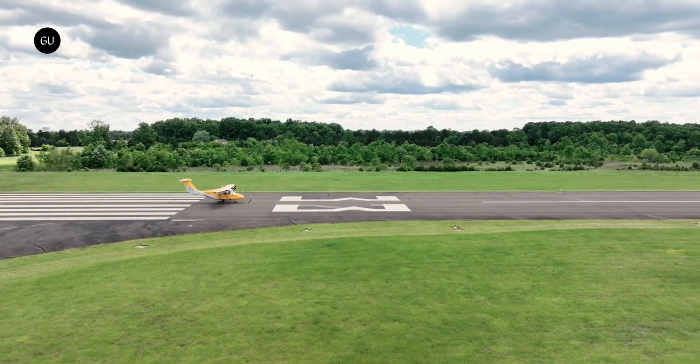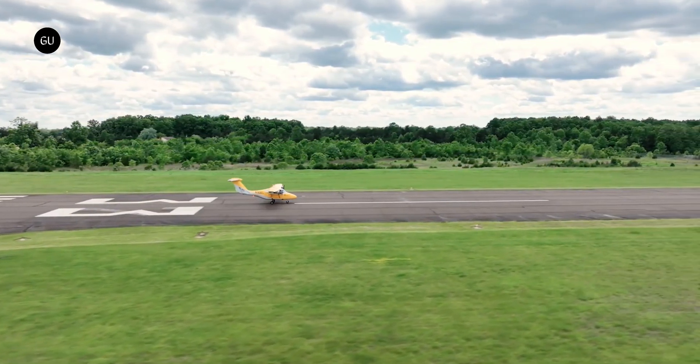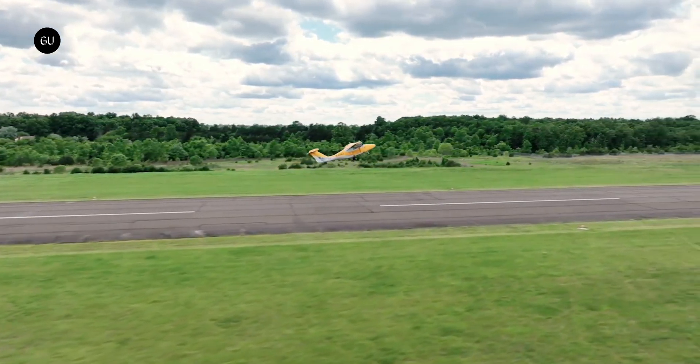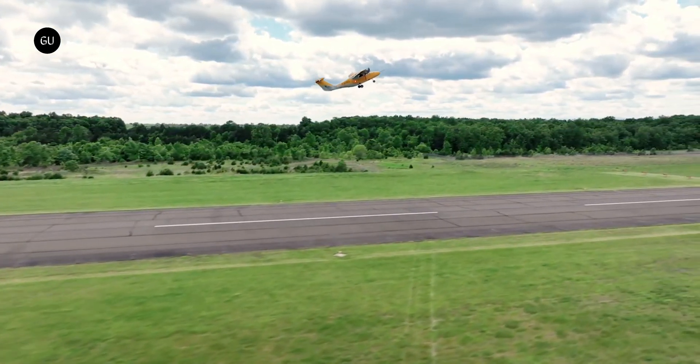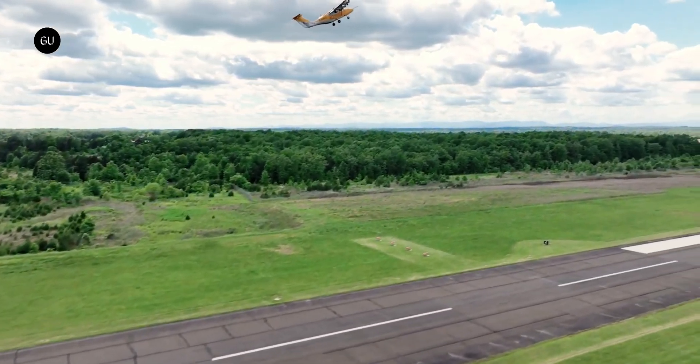Electra has successfully achieved the first high-performance ultra-short flight operations of its piloted blown-lift hybrid electric short takeoff and landing demonstrator aircraft. This nine-seat Electra aircraft appears quite conventional at first glance, but it boasts several innovations that make it truly remarkable.